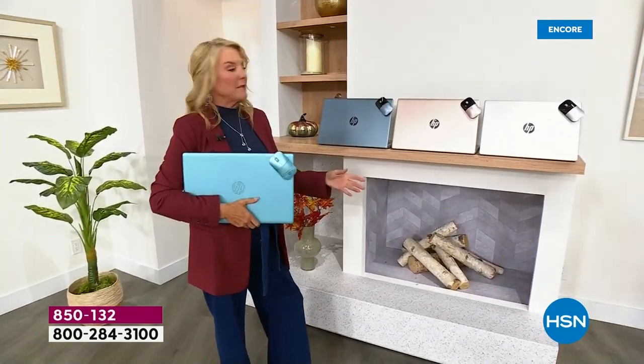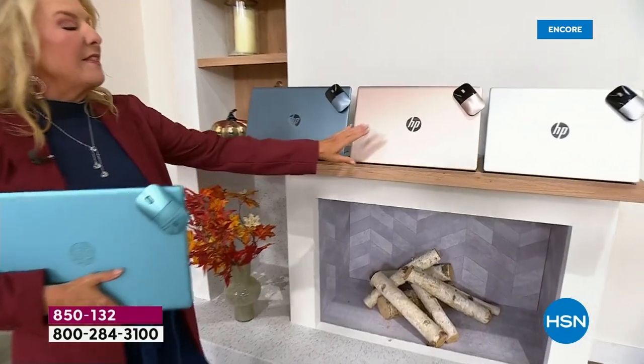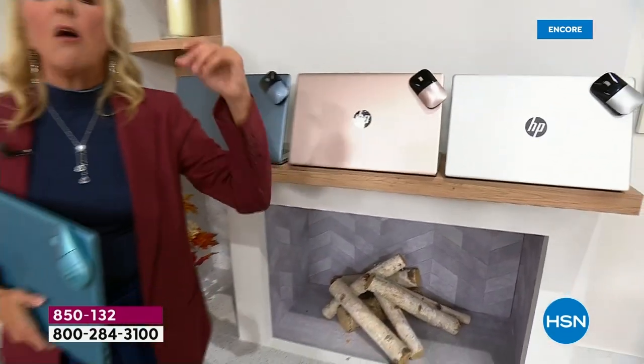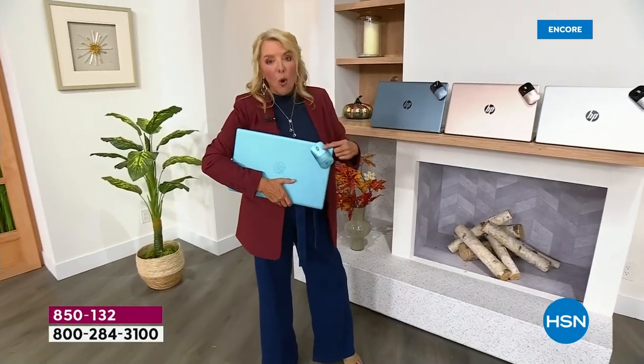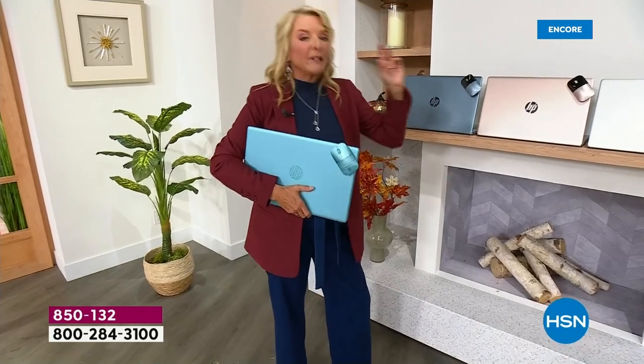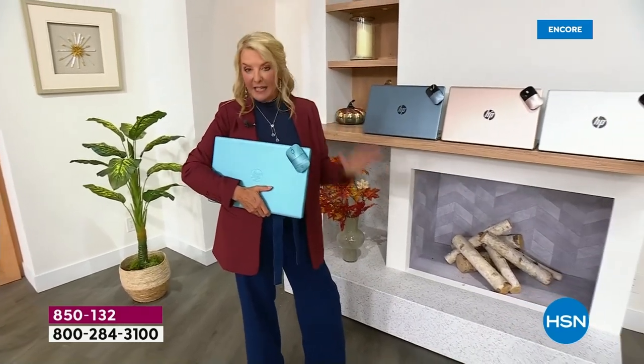We do have three more colors available: a really beautiful blue, rose gold, and silver. You are getting a bundle that we've never offered before, including this gorgeous matching wireless mouse. Plus, you're getting a voucher and a lot of extra goodies.